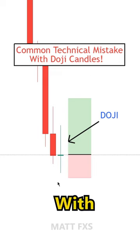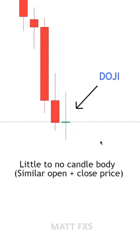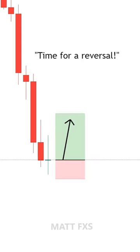Here's a common mistake that many traders make with doji candles. A doji is basically a neutral candle that closes with little to no body and similar highs and lows. What some traders will do is as soon as they spot a doji candle within a trend, they'll assume it means that it's time for a reversal, so they'll enter a trade.